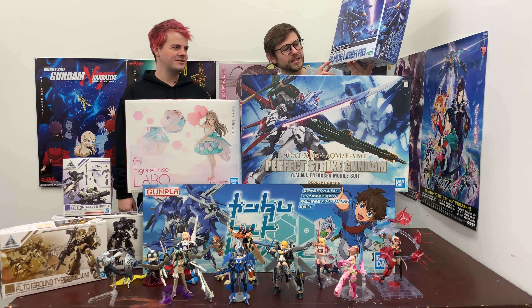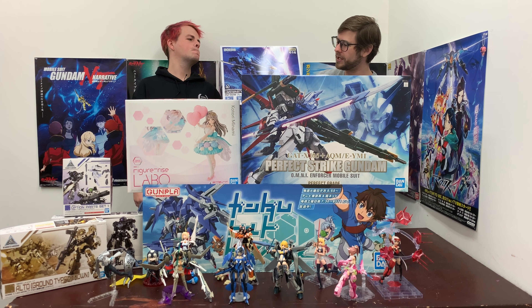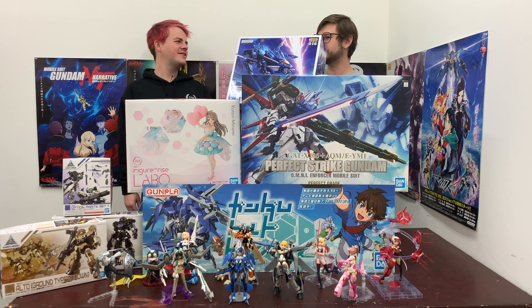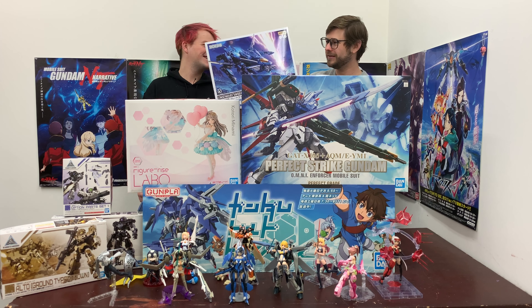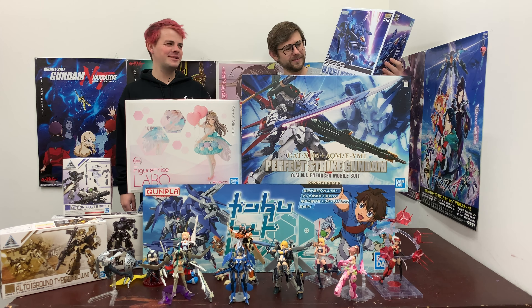We've got the Blade Liger AB. It's got lots of details — decals, water slides. I remember I built a Blade Liger before, but it was the motorized one. Actually, I gave that one to Ryan, so I built that one and he has it still — I wonder if he still has it. My poor Blade Liger, it's in Australia now.